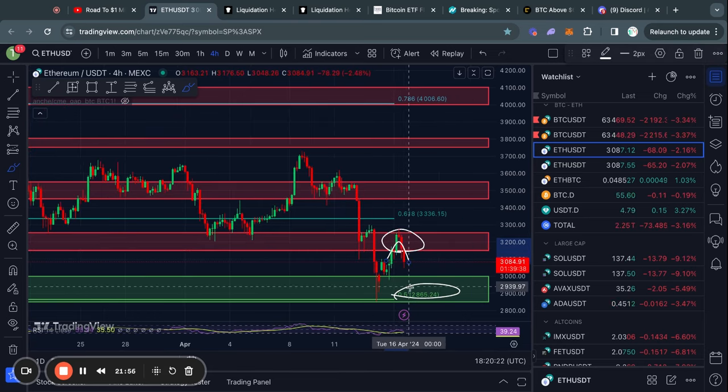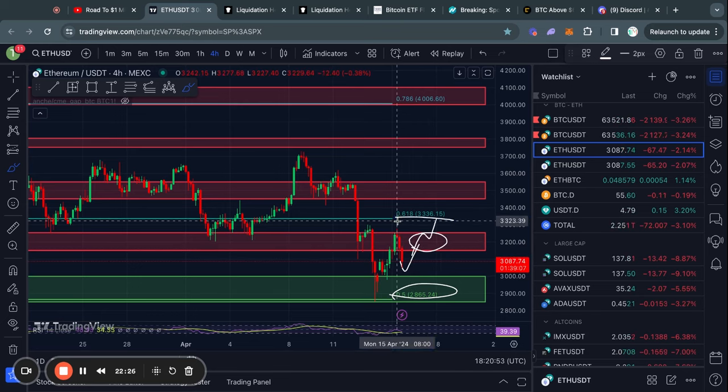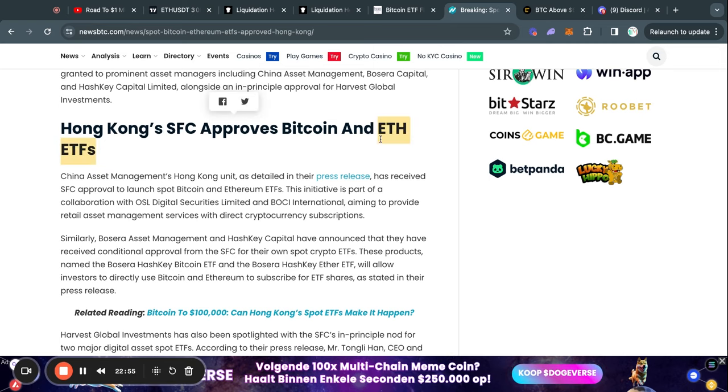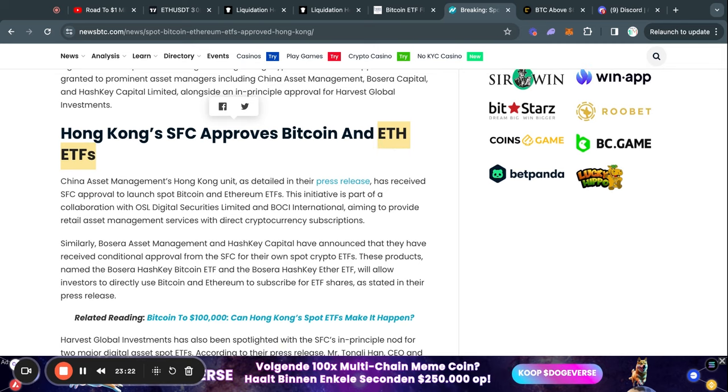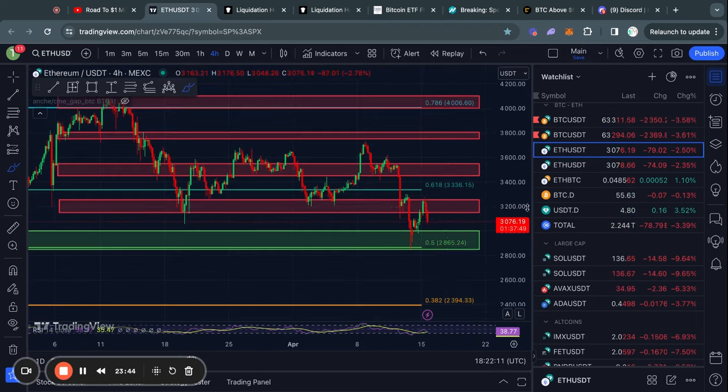It seems pretty likely we at least reach back down to the 3,000 to 2,850 level. However, if we find support here and trade back to the upside, the next resistance is from about 3,150 up to 3,250, and then the 0.618 Fibonacci level at about 3,330. There was also massive news today: the ETH ETF got approved in Hong Kong. I did not expect it to happen this quickly. This is very interesting for what it means for ETH ETFs in the United States, and long term I think this is very bullish for Ethereum.